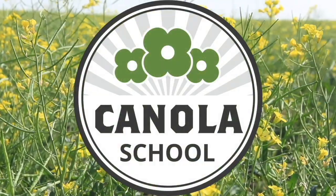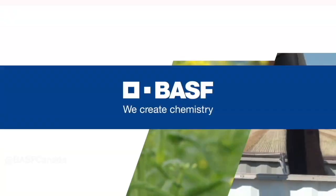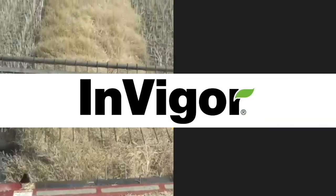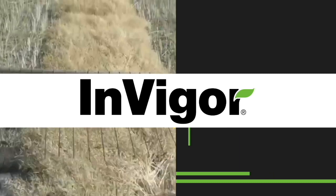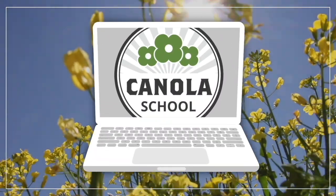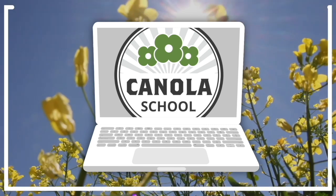The Canola School on RealAgriculture.com is brought to you by BASF Canada and Invigor Hybrid Canola. Kara Oostros here with RealAgriculture.com. I am here today with another Canola School episode and I have with me Rongrong Sean, who is a Technical Service Specialist with BASF.